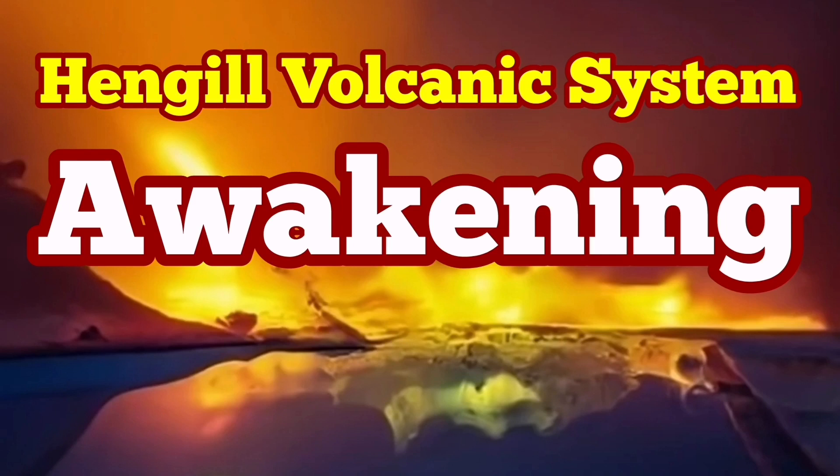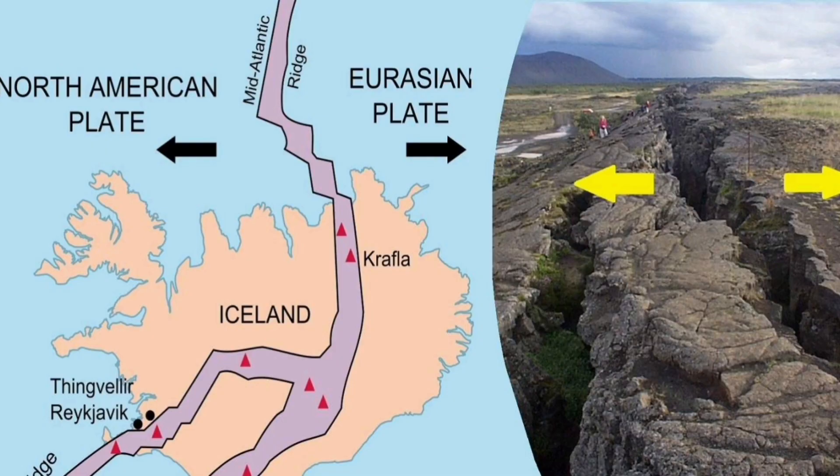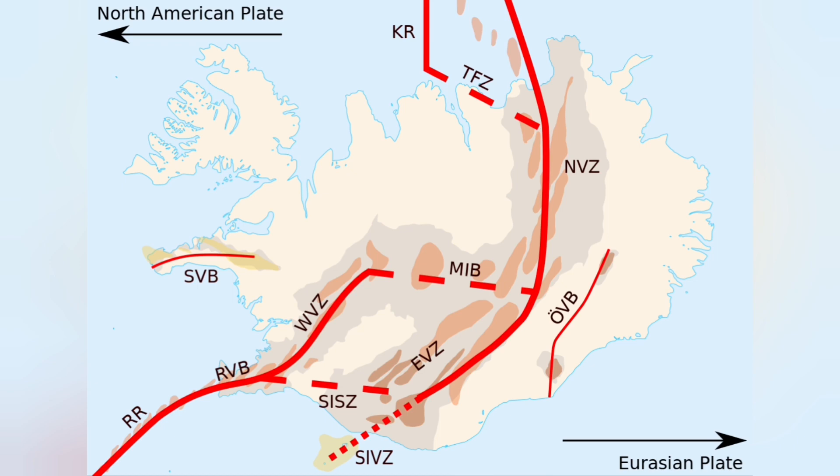There is a very common mistake according to which in Iceland we have the boundary between the American plate and the Eurasian plate. This is wrong. Because we have another plate, a less known plate between these two. It's a micro plate called the Hrapar micro plate.